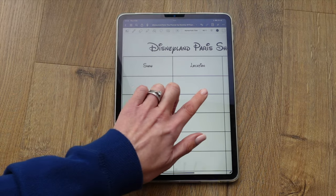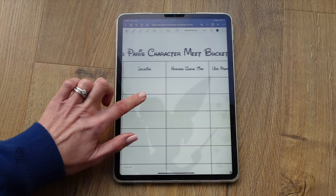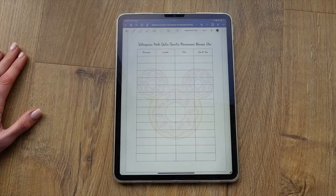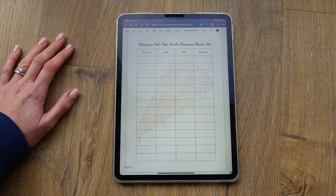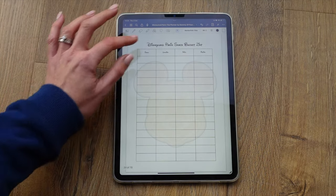There's a Disneyland Paris show bucket list where you can note the shows you'd like to see along with the location and times. Then a list of characters you're hoping to meet, with locations and times — all found on the Disneyland Paris app. Next is a quick service restaurant bucket list with the restaurant, location, rough price range, and type of food. There are also two pages for table service restaurants where you can note the restaurant, location, price, and whether you've made a reservation, plus a Disneyland Paris snack bucket list.